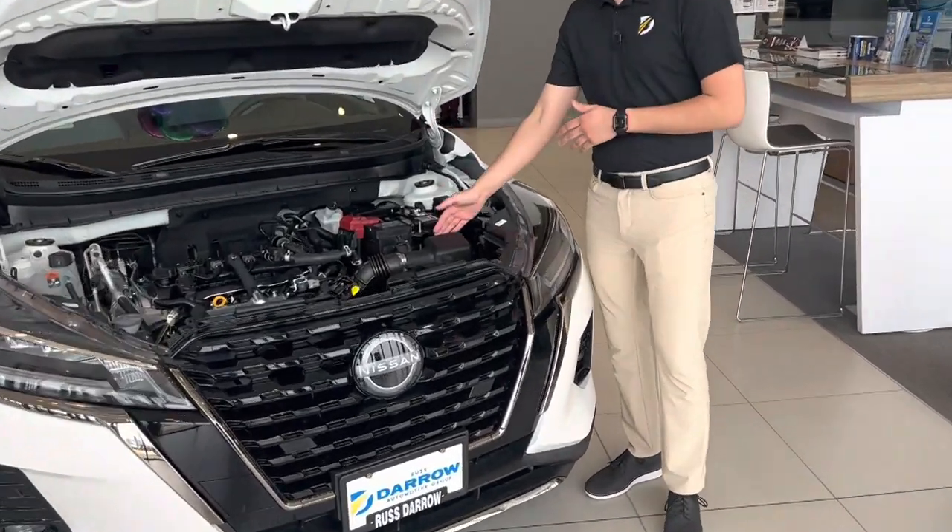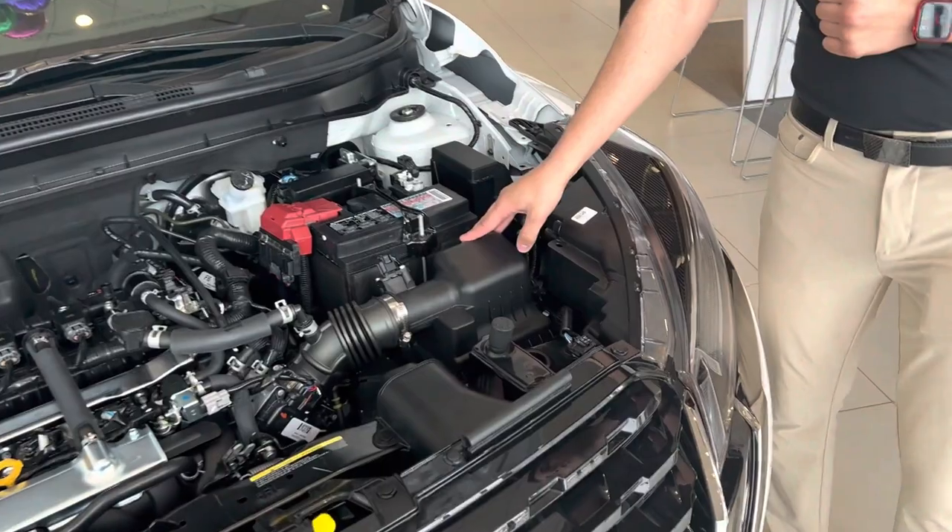If we come over here, you can see in the engine bay — this is our engine air filter. What this does is prevent debris and water from getting into the engine and affecting the performance of the engine itself.